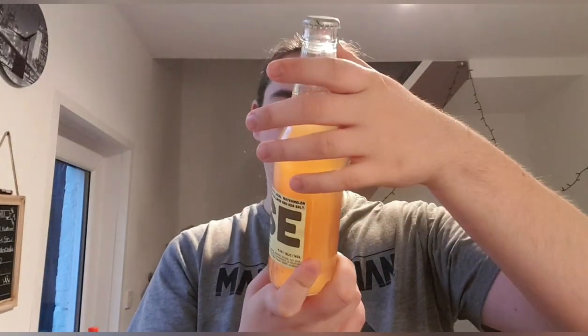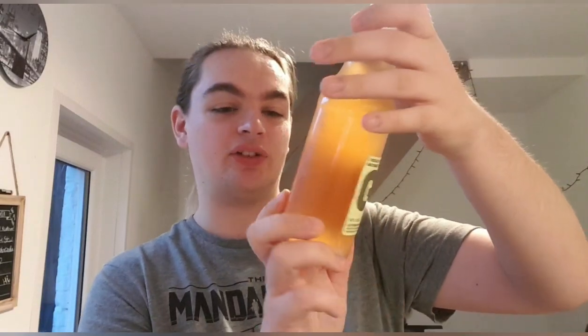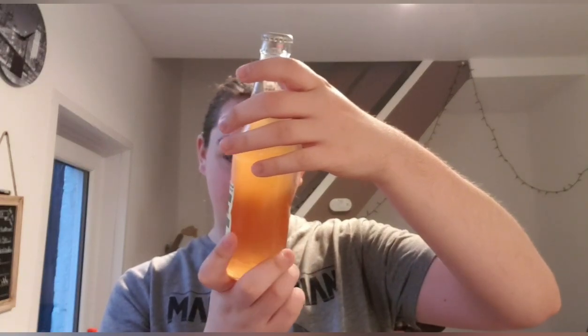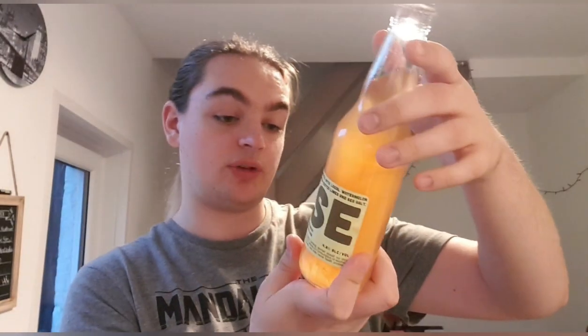It's 12 fluid ounces — I think that's a 330ml. It's 4.8% ABV. It does have the standard label warnings: women should not drink during pregnancy due to risk of birth defects, and alcohol impairs your ability to drive or operate machinery. General stuff. That's the bottle cap.